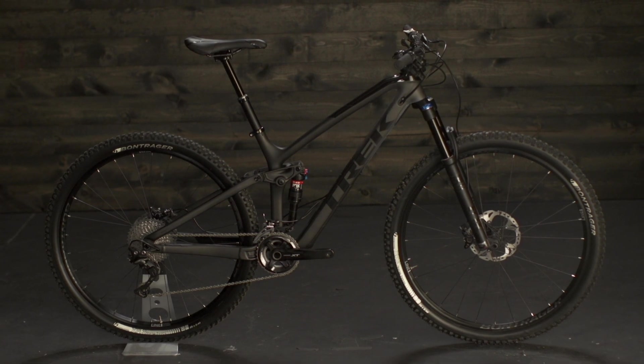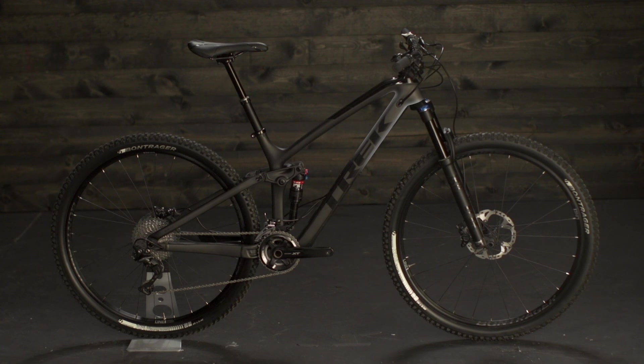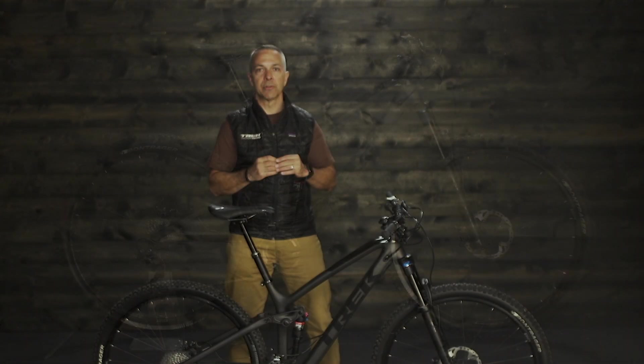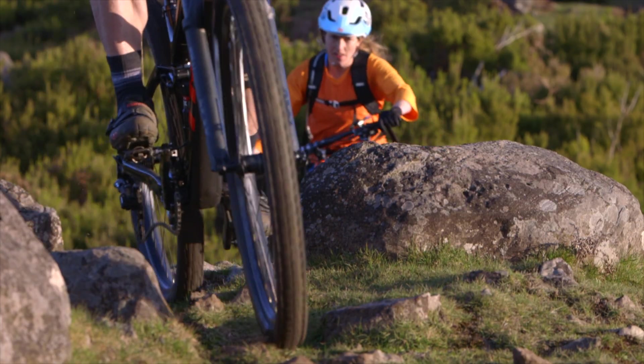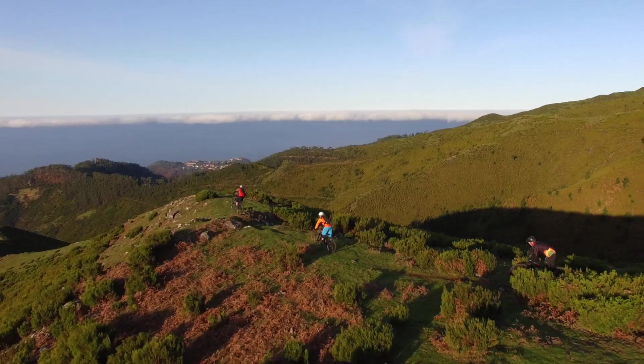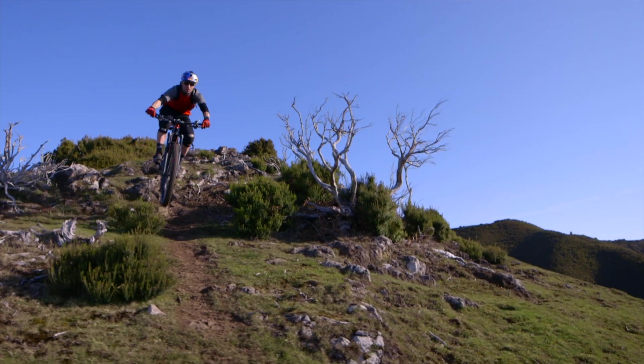Fuel EX also rides better by virtue of its new straight shot down tube. By eliminating the bend in the down tube to clear fork crowns, we're able to redistribute the frame material to stiffen the entire frame. This is now the stiffest bike in its class, which gives riders a more confident ride that won't flinch when you point it through the rough stuff.